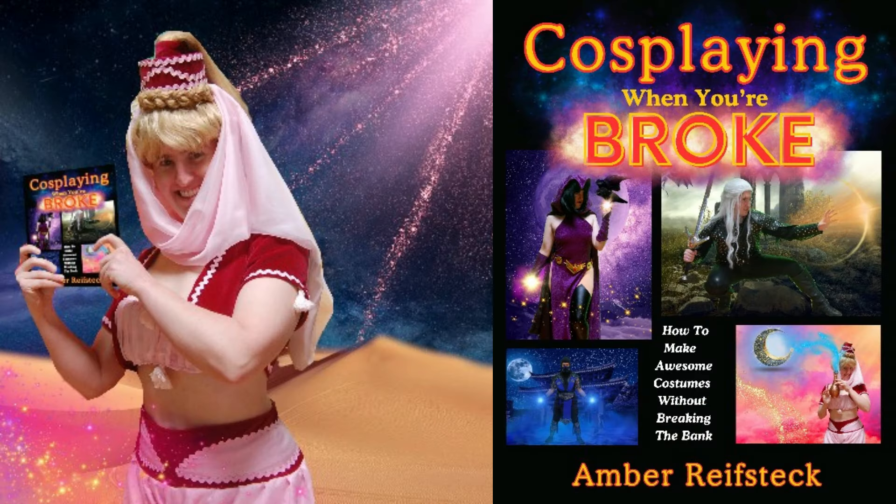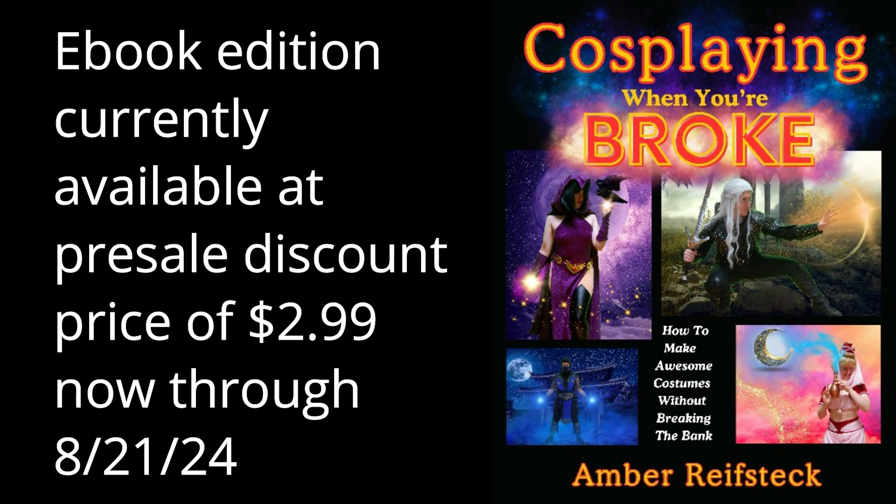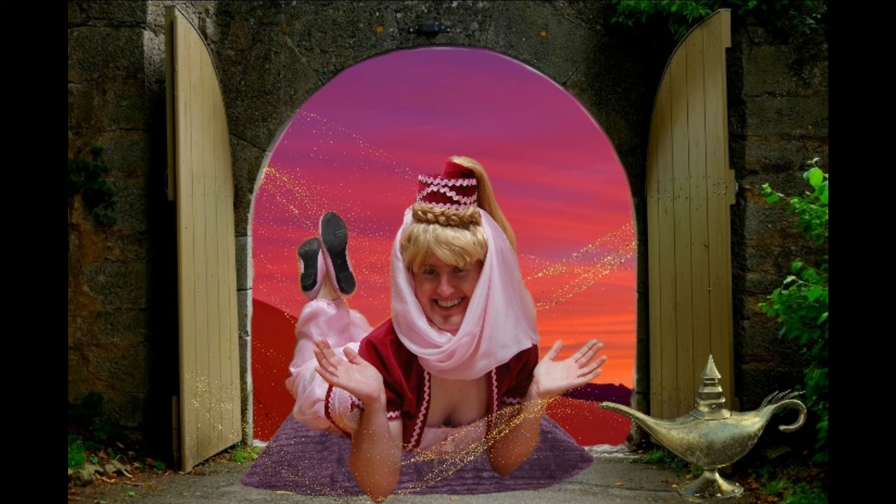And if you guys want to see how I made the rest of this costume, then check out my new book, 'Cosplaying When You're Broke,' which is currently available for pre-sale. The links are in the description box.